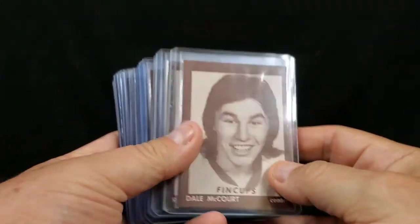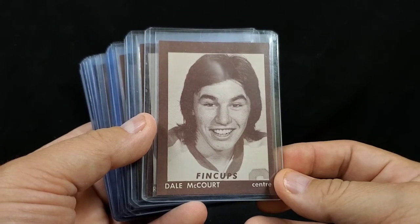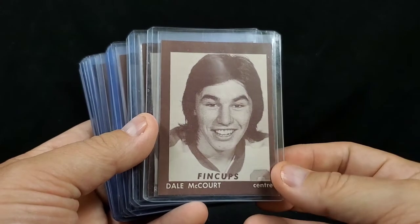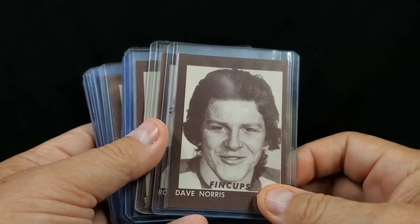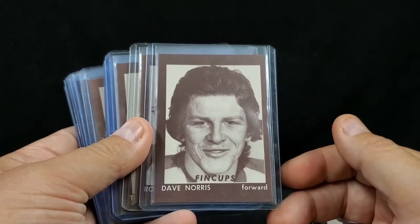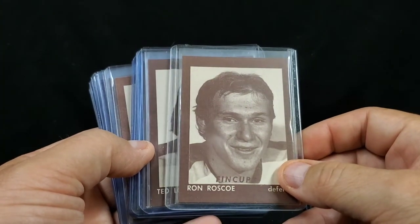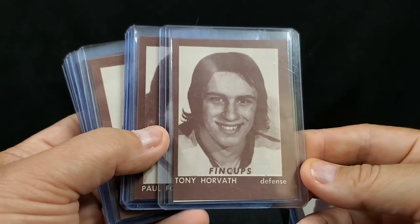In 76-77, they won the Memorial Cup Junior Championship of Canada. What I have here is the first ever trading card team set of the Hamilton Fin Cups. Some of you may know this guy — Dale McCourt. He was the first overall draft pick. Played for Detroit and LA. Didn't really amount to what he should have been, but Rick Sealing had a cup of coffee with the Sabres. They're blank back cards — I remember seeing these in the old coin-operated card vending machines.